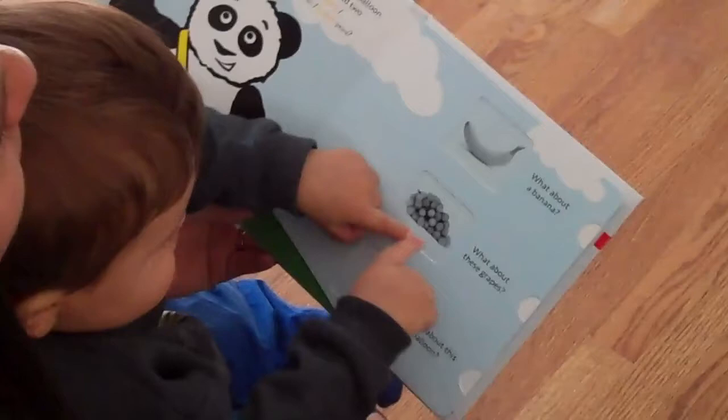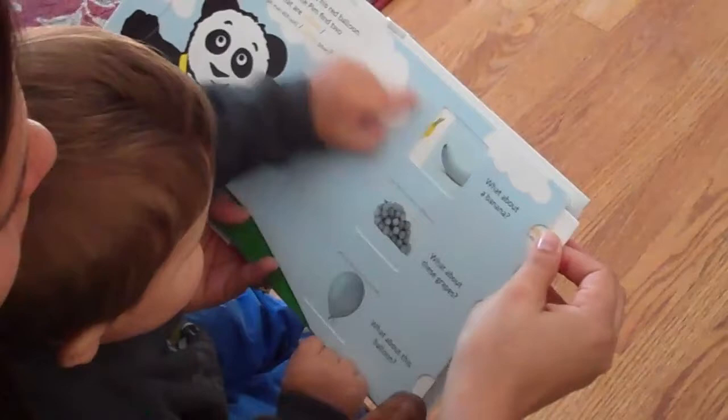Can you help Little Pim find two things that are yellow? What is yellow? What about this banana? A yellow banana. Un plátano amarillo.